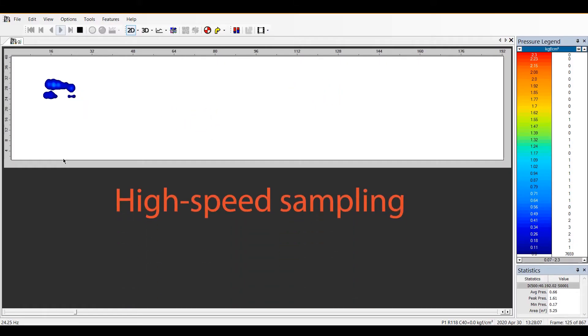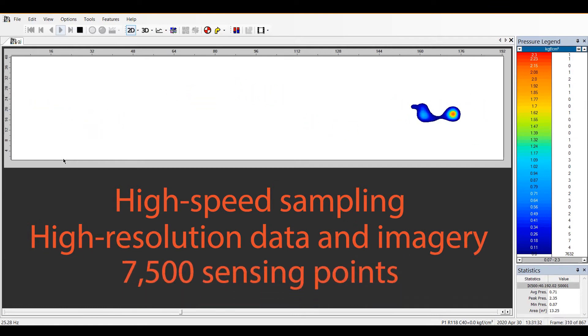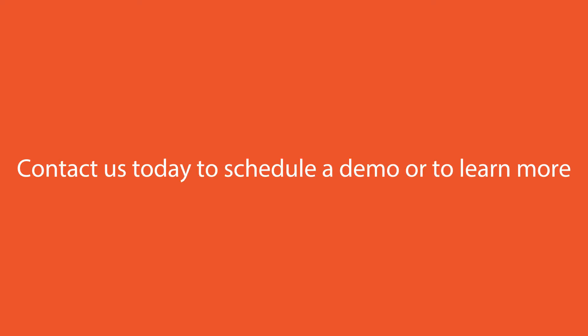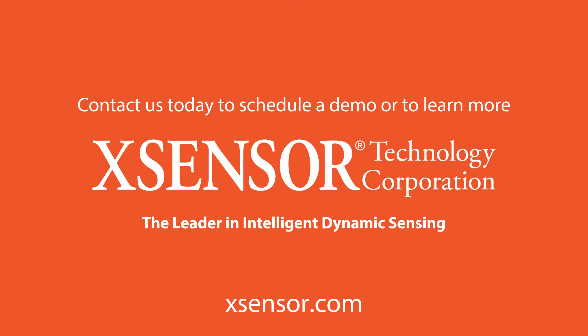High-speed sampling allows users to collect dynamic, high-accuracy, high-resolution data and imagery from 7,500 sensing points. Contact Xsensor Technology today to schedule a demo or to learn more about the walkway sensor.